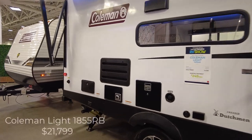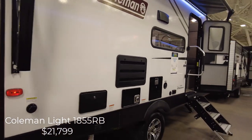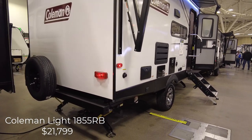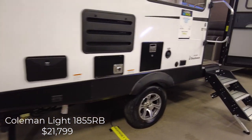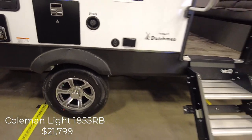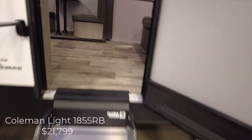It's a Coleman Lite 1855 RB. There's some things we like about this camper and a couple things we don't like. For the price, it's not too bad. It has power stabilizer jacks, fiberglass siding, aluminum rims. It has cheaper Trailer King tires, but it does have the solid step system.